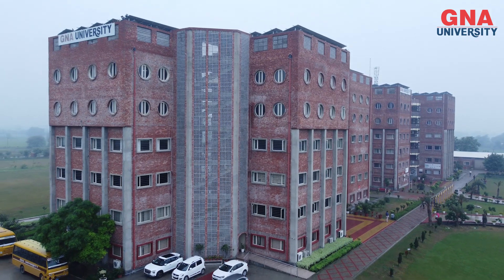Ample opportunities are available in different sectors like private sectors, public sectors, defense sectors, and government sectors. To grab these opportunities, GNA University prepares you well.